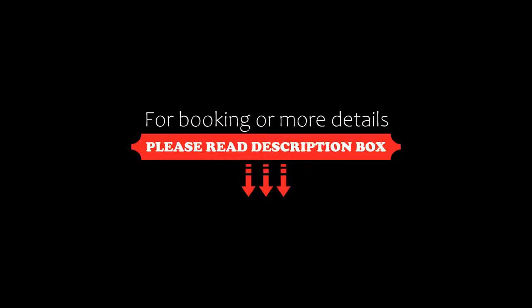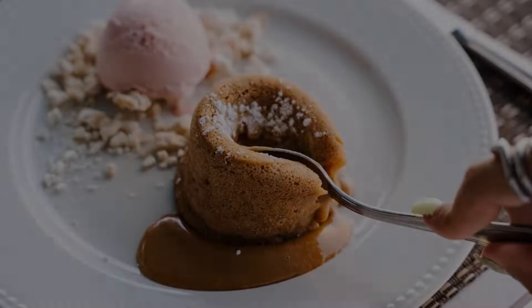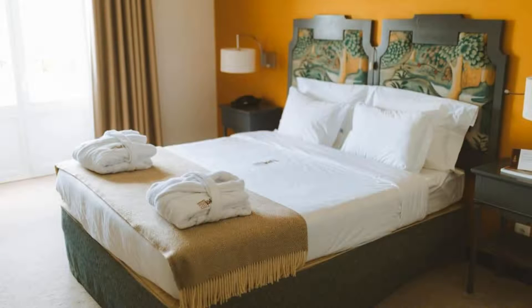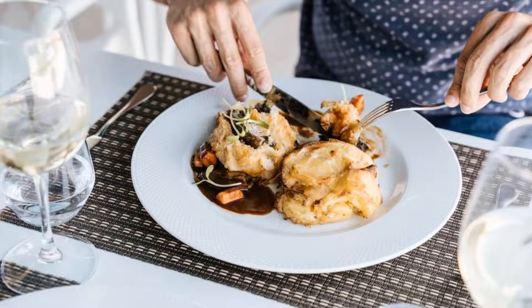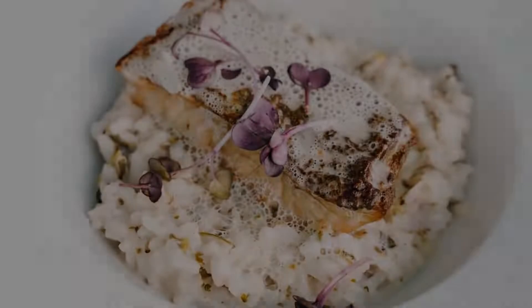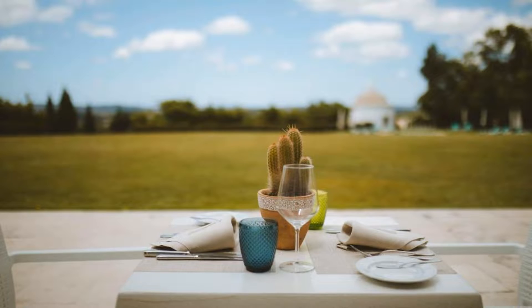The check-in time of this hotel is 2 pm and the check-out time is 12 pm. Pets are not allowed in this hotel. The hotel accepts major credit cards and reserves the right to temporarily hold an amount prior to arrival. Guests are required to show a photo ID and credit card at check-in.